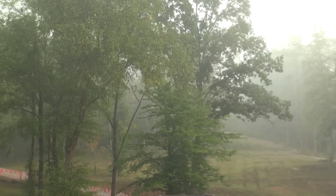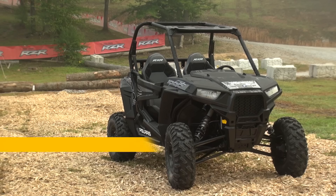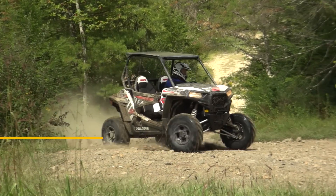For 2016, Polaris has upped the ante for the wide trail rider by adding a slightly revised version of their ProStar 1000 engine to the Razor S, providing a whopping 33% increase in power to one of the best handling chassis on the market.